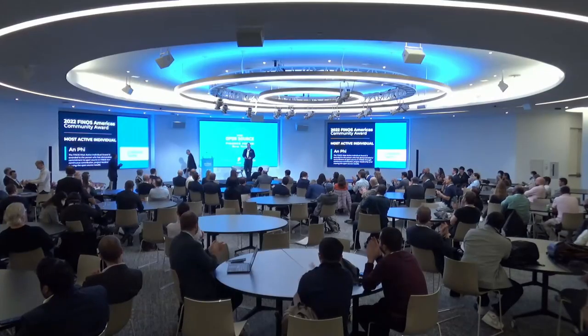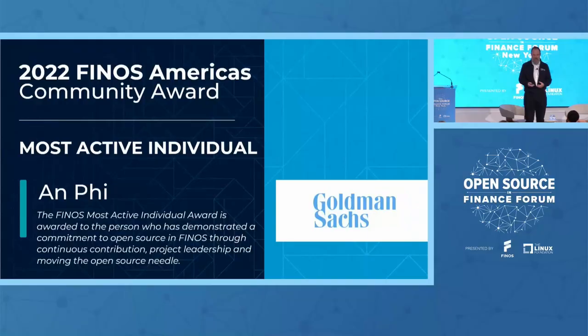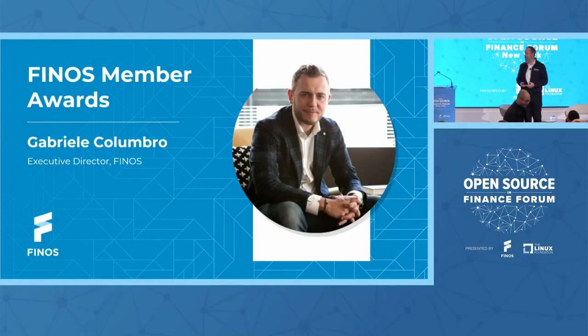Congratulations and thank you so much for your contributions. Thank you, and thank you, everybody. Please bring all of your contributors into the foundation. And with that, I'm going to hand back over to Gab, who is going to do the member awards.